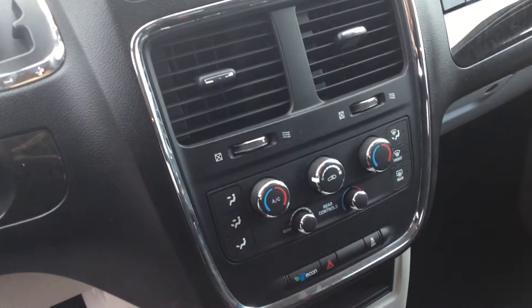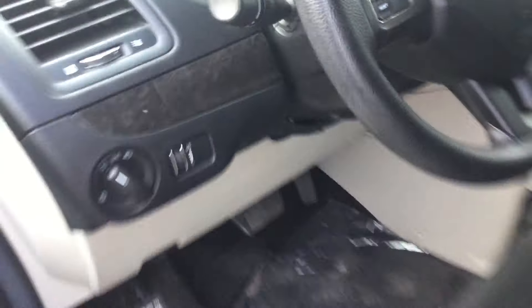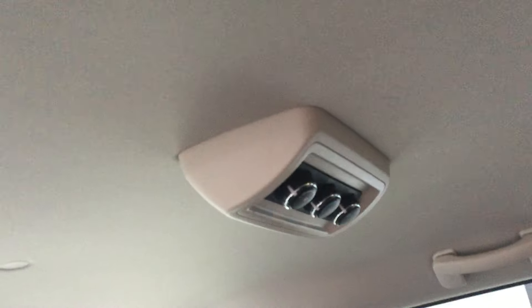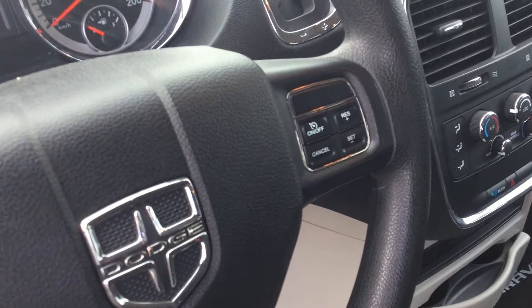You have dual climate control for your heat and AC, and you have a separate controller for the back as well. As you can see here in the back, you also have cruise control.